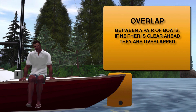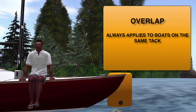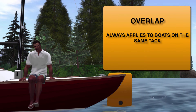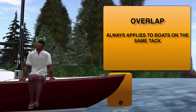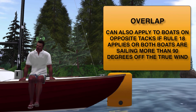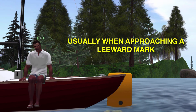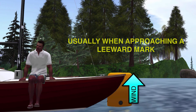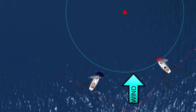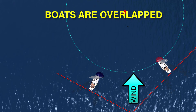From a previous video, we learned the definition of clear ahead, clear astern, and overlap. As a quick review, between a pair of boats, if neither boat is clear ahead, then they are overlapped. Now this definition always applies to boats on the same tack, and in fact it is the central part of the second rule of right-of-way, Rule 11. From the definition section, we find that it can also apply between boats on opposite tack when either Rule 18 applies or when both boats are sailing more than 90 degrees away from the true wind. Where you're going to see this most of the time is when boats approach a leeward mark.